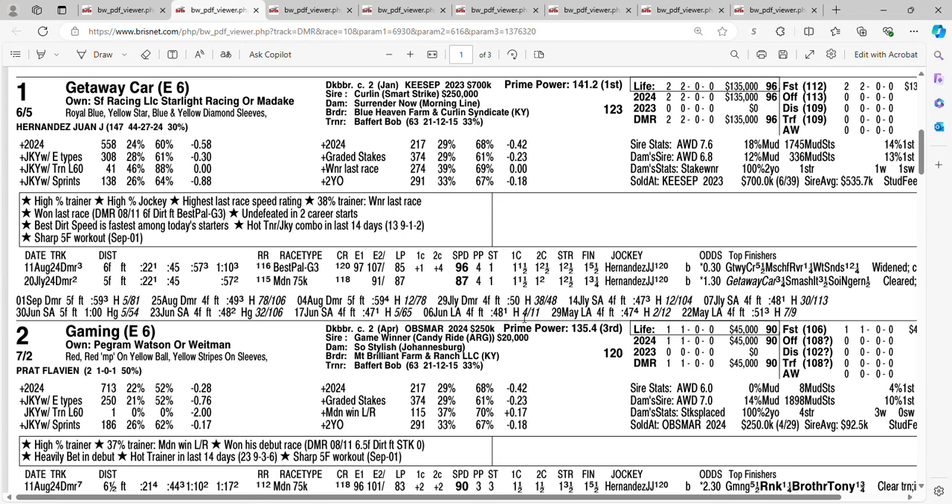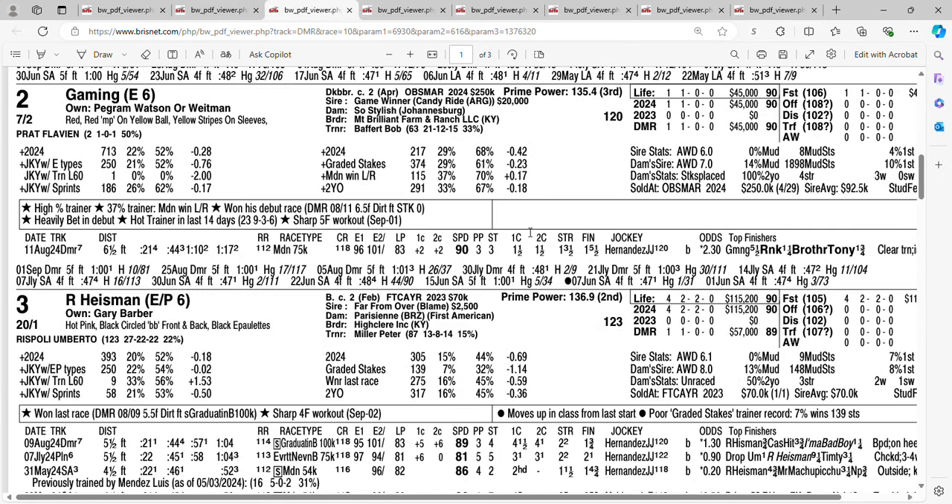Getting six to five on the one horse Getaway Car, with Juan Hernandez aboard — I will use Getaway Car on my tickets. Now take a look at another Bob Baffert horse: Gaming. In his debut at six and a half furlongs, he won by five and a half. He's losing Juan Hernandez, who has chosen Getaway Car, but look who's replacing him — Flavian Prat, who all he does is win big stakes races. Getting seven to two on the two horse Gaming — I will use Gaming on my tickets.